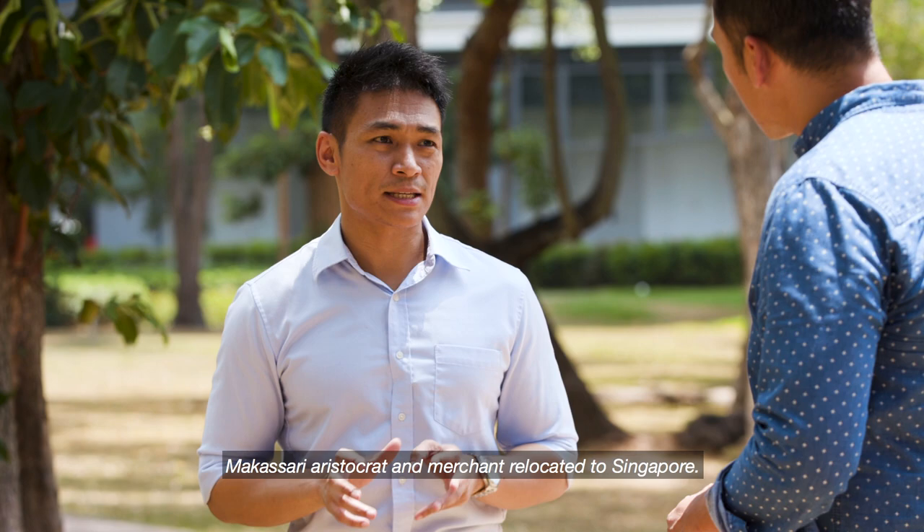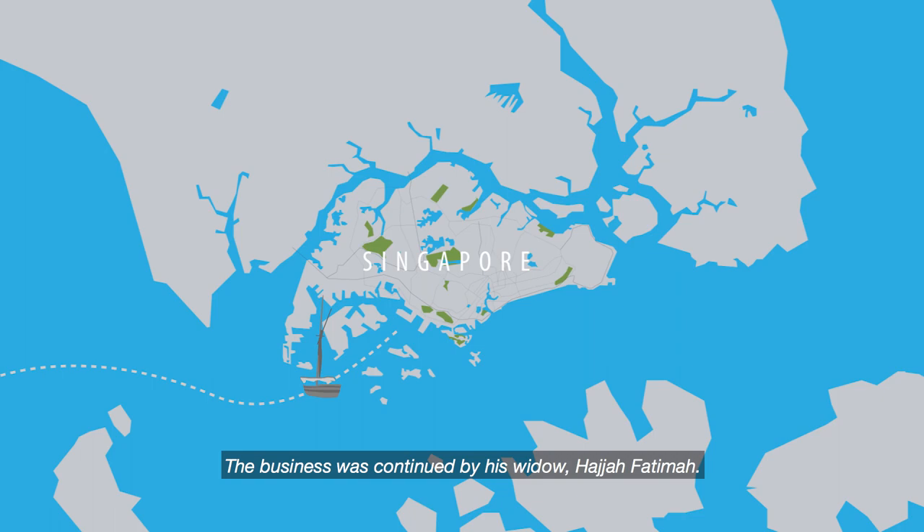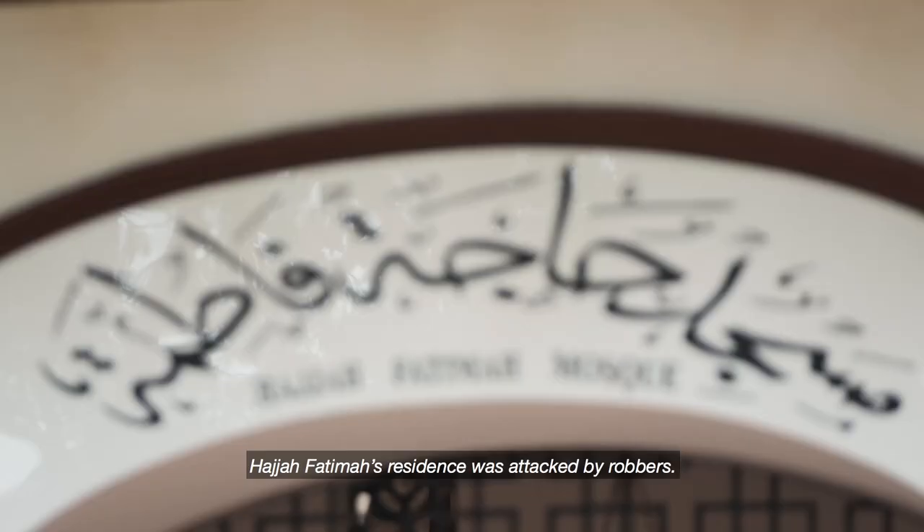Can you explain the significance of the Haja Fatima Mosque? In 1818, Karang Chandapulin, who was a Makassarese aristocrat and merchant, relocated to Singapore. The business was continued by his widow, Haja Fatima.